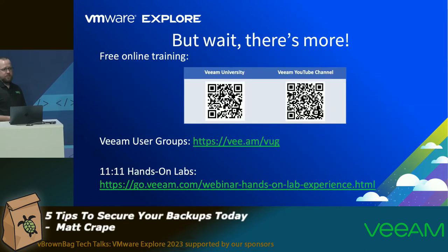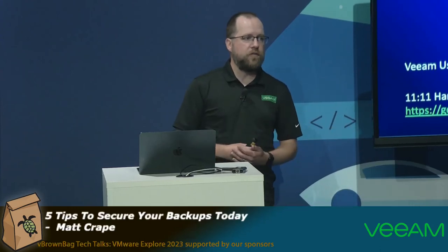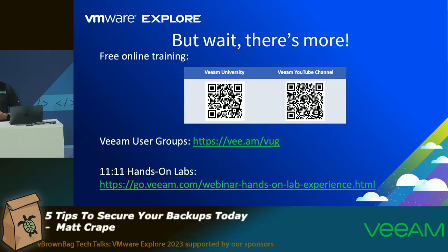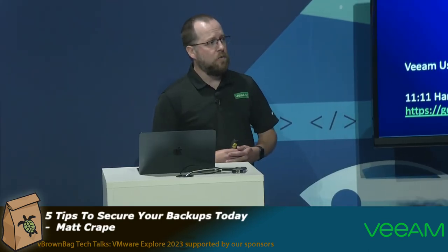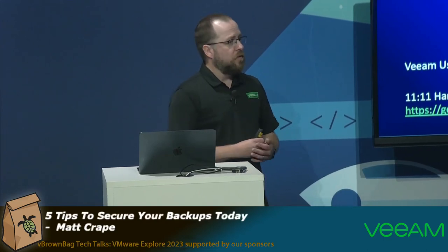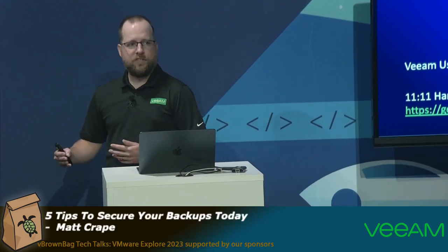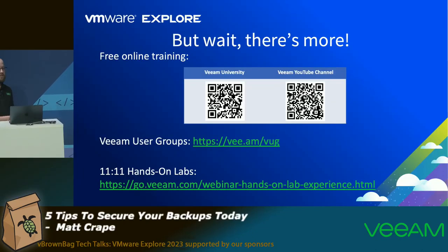There's a lot more available online. We've got Veeam University, which is a fantastic resource — different talk tracks built out whether you're brand new to Veeam or trying to learn more, with self-paced videos covering key product topics to get you up and running. We've also got the Veeam YouTube channel with lots of content that we keep fairly up to date. And look for a local Veeam user group — there are user groups all over the world, and they're not all in person; many are virtual as well, so there's lots of accessibility.